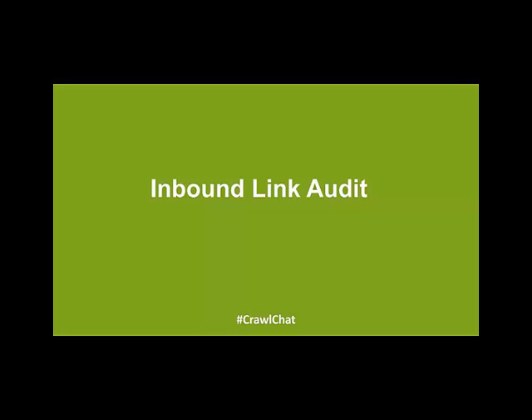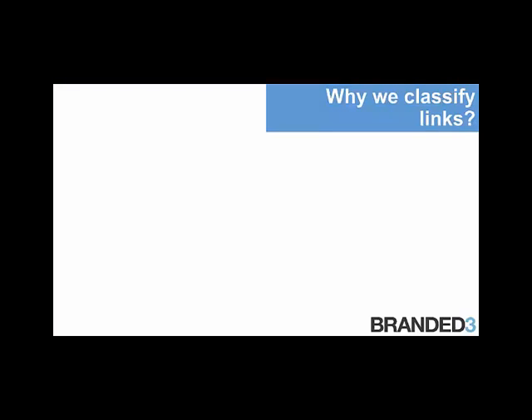So what about inbound links? JJ Grice from Branded3 will now talk us through auditing those. Hi everybody, thanks for your time today. So as Kit was talking about an outbound link audit, I'll be looking at an inbound link audit. Firstly, why do we classify links? Something that we have produced internally at Branded3 is a product called Search Due Diligence. Rather than just looking at links of a site, it does encompass everything else that comes with a site's potential SEO performance — looking at content and the Panda algorithm as well as the Penguin algorithm.